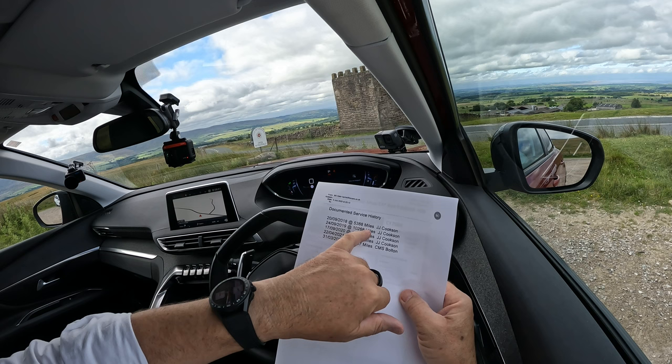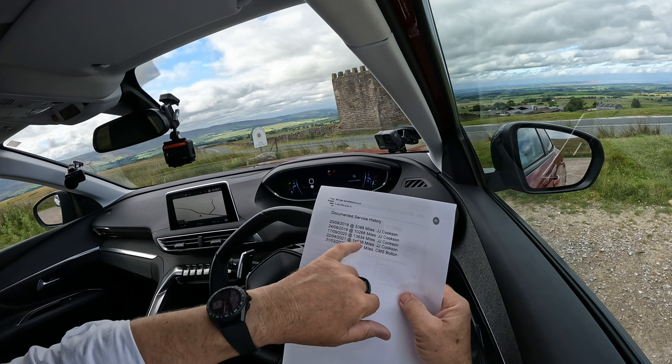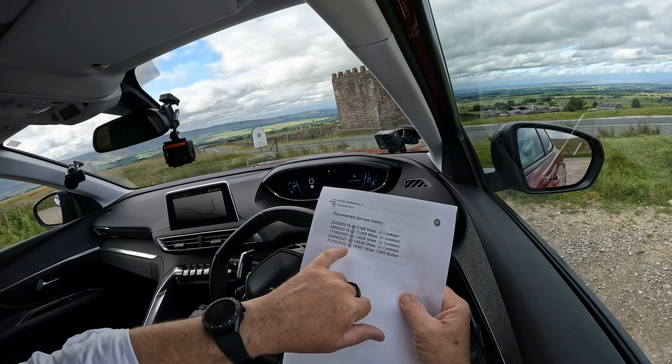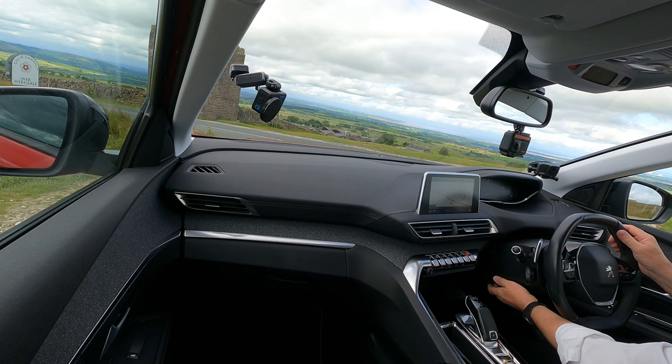Here's the service history: serviced 20/9/2018 at 538 miles by J.J. Cookson's; 24/9/2019 at 10,268 miles by J.J. Cookson; 17/9/2020 at 13,634 miles by J.J. Cookson; 22/4/2021 at 14,538 miles by J.J. Cookson; 31/3/2022 at 18,367 miles by CMS Bolton. Great service history.